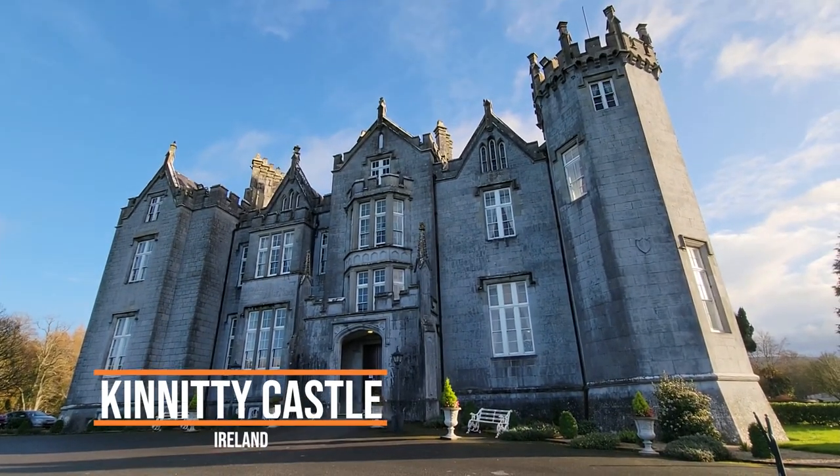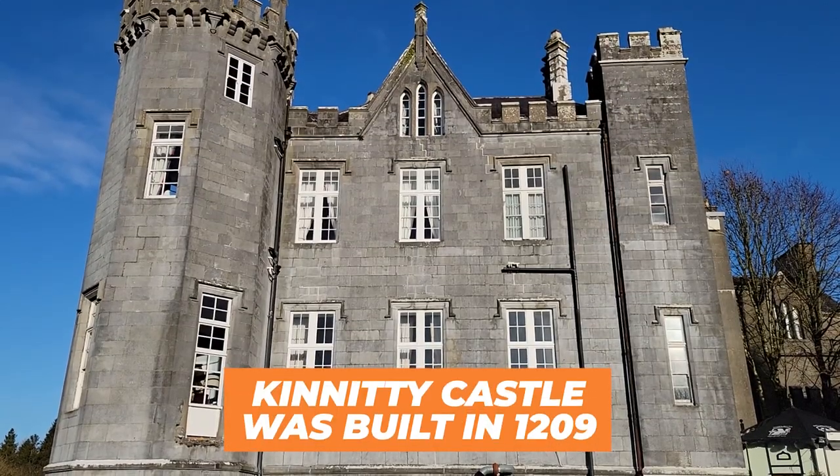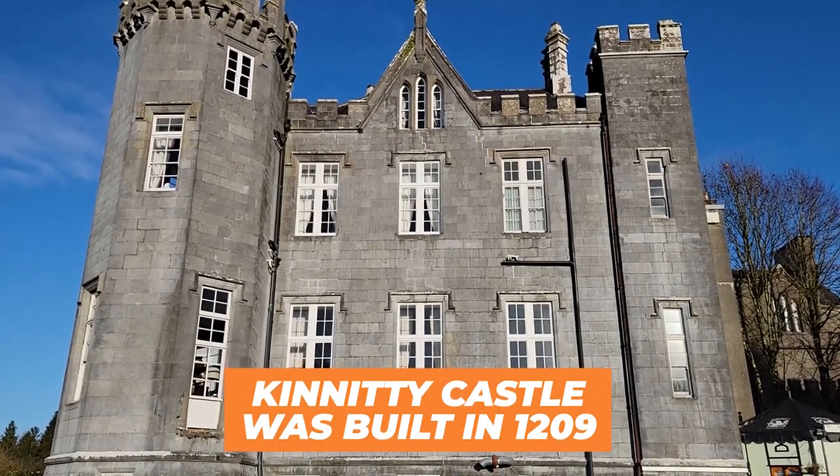We rarely ever talk about the places that we stay, but this one was just a little too amazing to not share with you. This is Kennedy Castle in Ireland. Kennedy Castle was built in 1209 — more than 800 years ago.